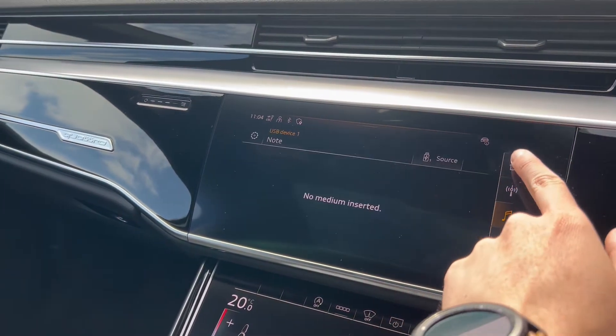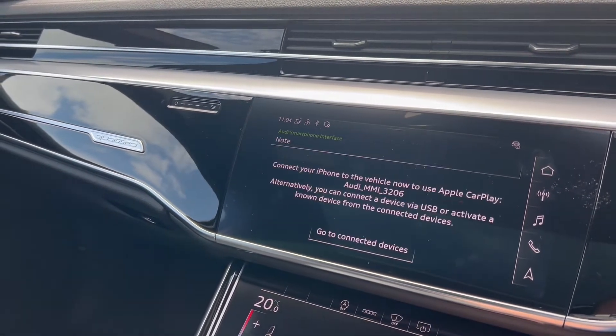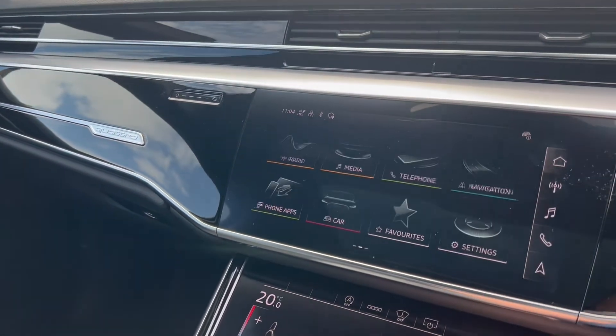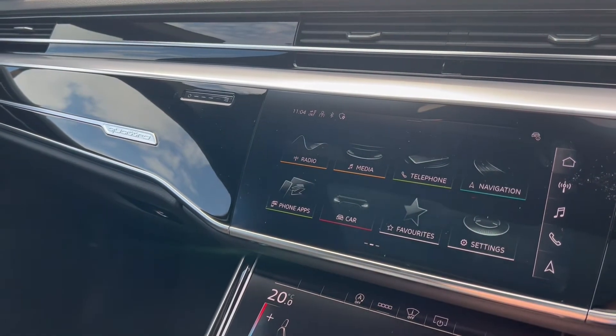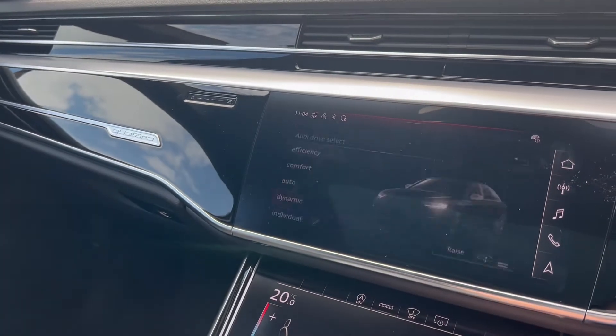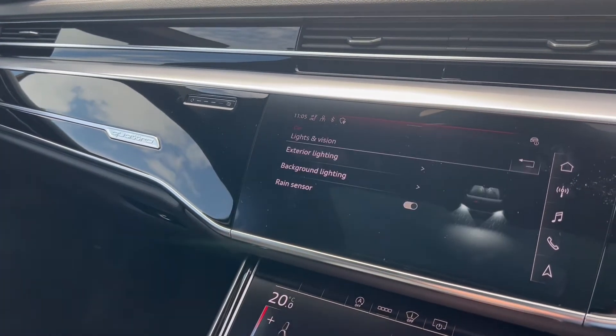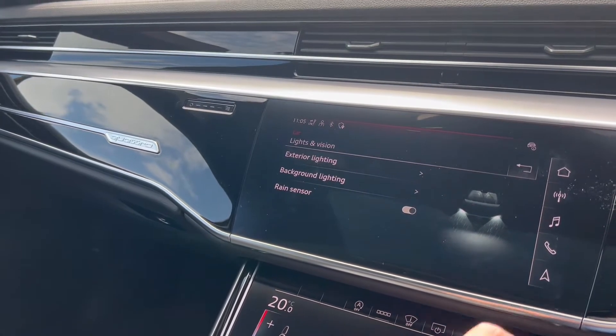A few of the additional features in this particular Audi: we have a heads-up display, reversing camera, adaptive cruise control, satellite navigation, Bluetooth connectivity, voice controls, a DAB radio, Apple CarPlay as well as Android Auto, Audi Drive Select, cruise control and a speed limiter, as well as phone wireless charging.